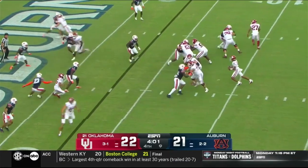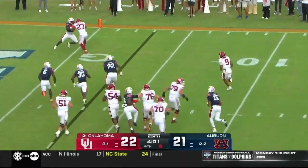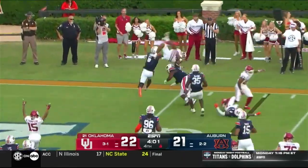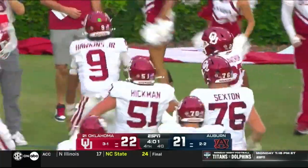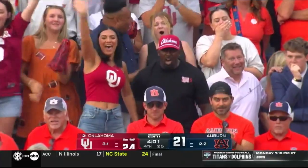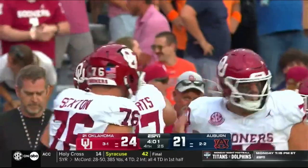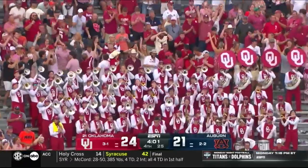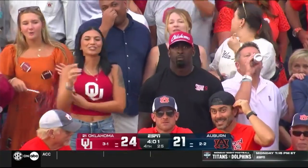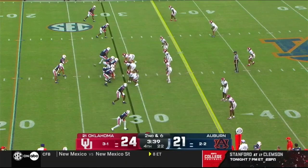Michael Hawkins back to pass, now going to try to run and extend the play — Hawkins looking for anything. Can he get to the corner? Dives in. Two-point conversion — what seemed hopeless just moments ago all of a sudden is an Oklahoma field goal lead. Boomer Sooner here on the Plains! Freeze and this Auburn offense continue with turnovers as well.